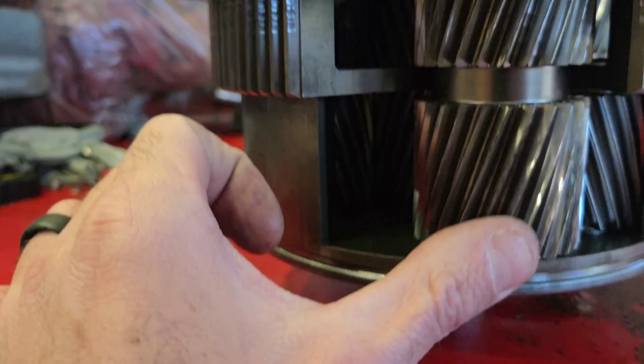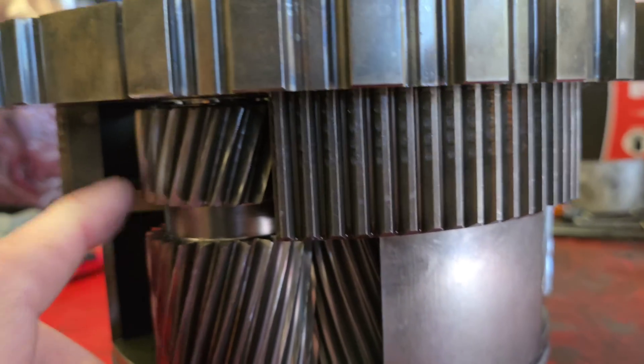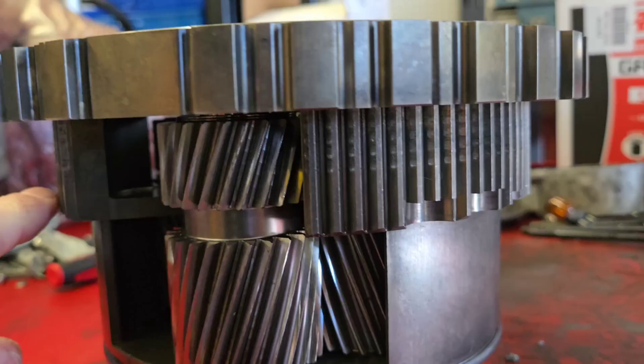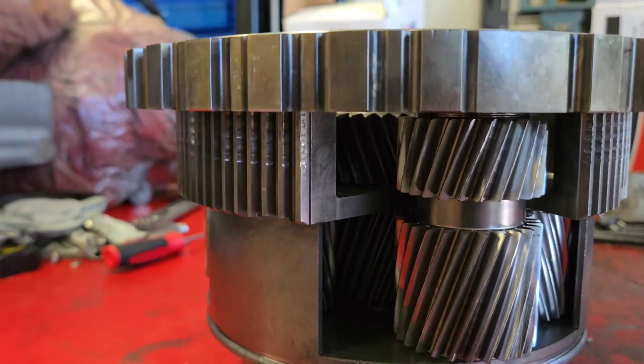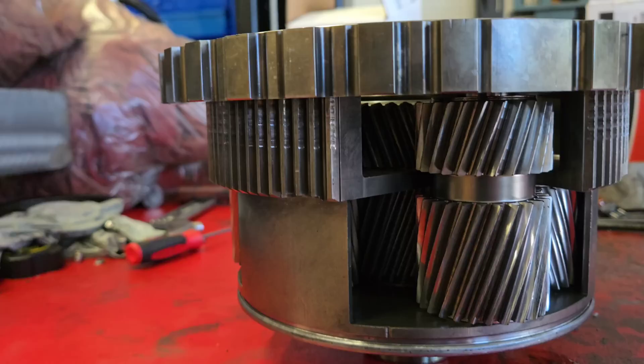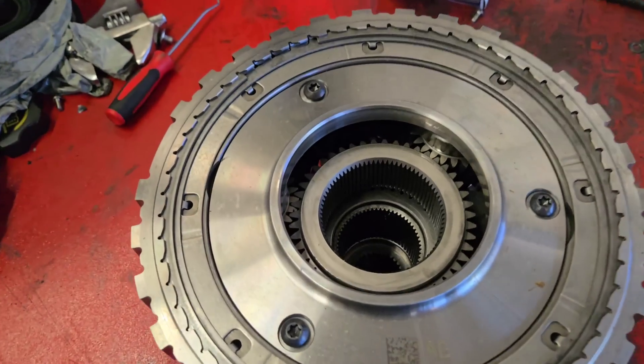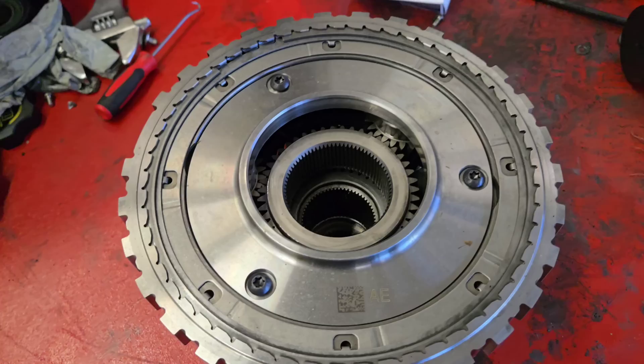You can see this one has got some major wear on it. This one actually had 549,000 miles on it — this is the one I tore down before. If you didn't see that video, I'll leave it in the cards or down at the bottom. I also want to talk to you about the 10-speed transmissions and where that came from.